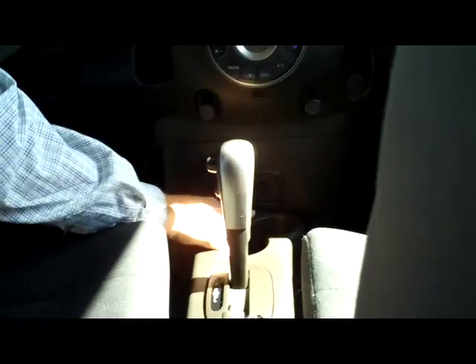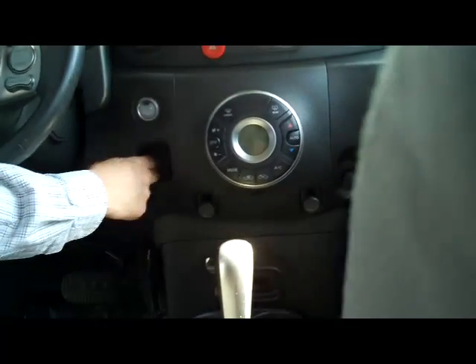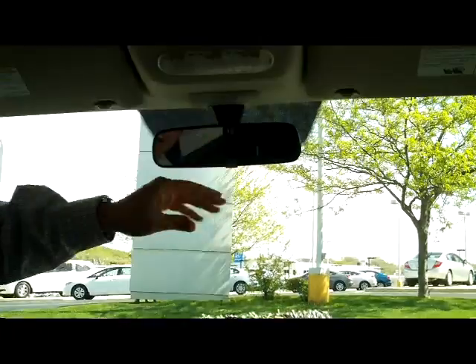You do have your arm wrests, cup holders for the back, automatic transmission with overdrive, multiple cup holders, and a USB outlet for your MP3 player. You do have your cigarette lighter, a little bit of storage, heating and air conditioning controls, AM, FM, CD player, and your map lights.